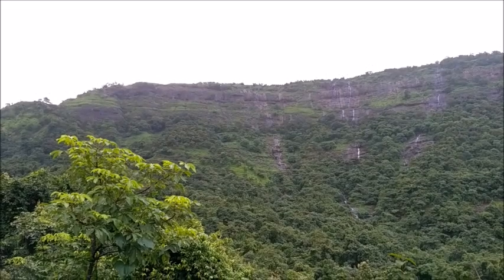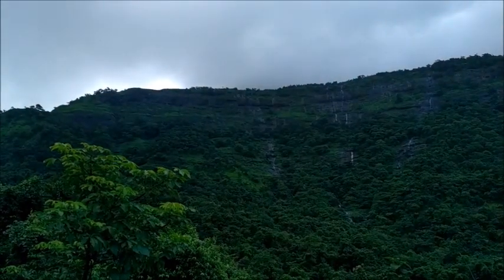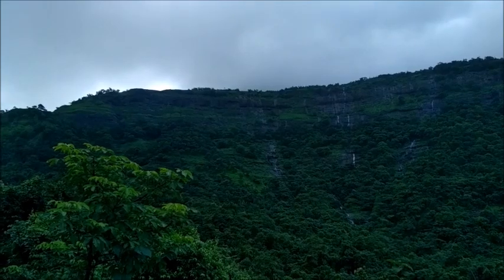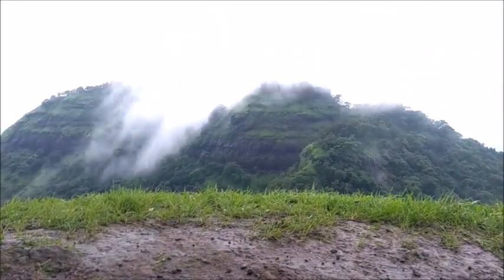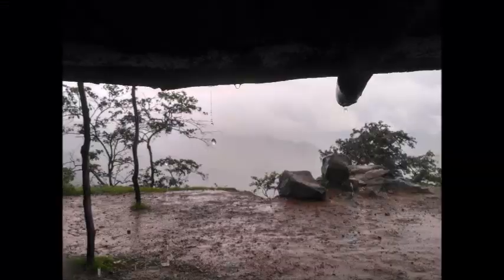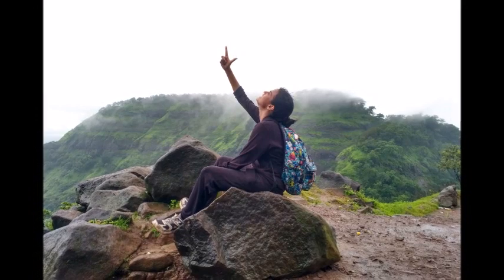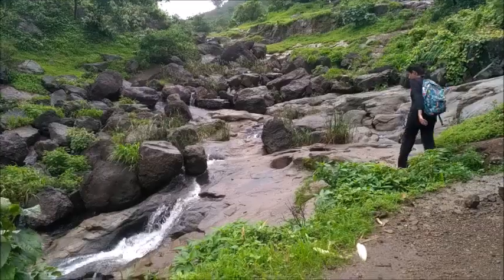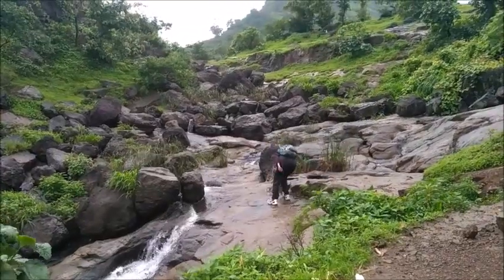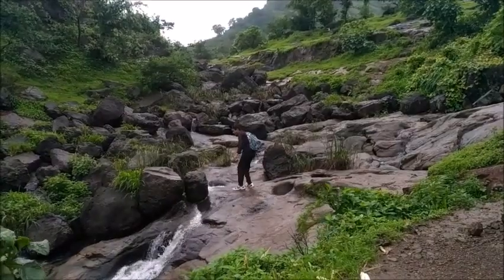That is the Prabalmachi plateau as seen from the starting point of the trek. Prabalgarh and Kalawantin are behind the clouds. There is a small waterfall before Prabalmachi, but you will find water only in monsoons.